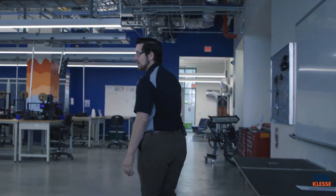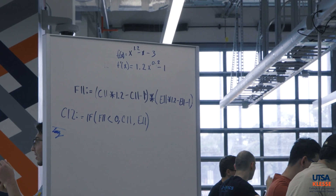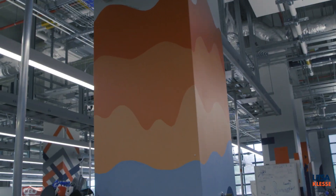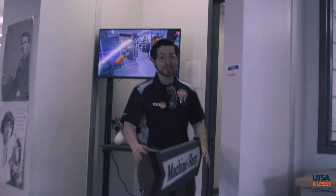We have lockers all around the area for senior design projects or clubs to store their things while they work. We also have all our columns painted — students like to express themselves and put different designs on the columns. Now let's head to the back where the fun stuff really is.